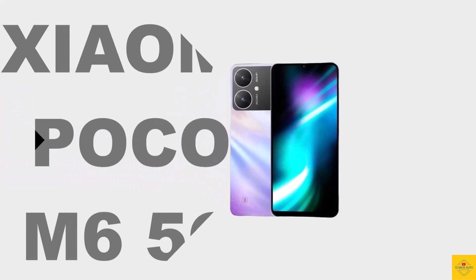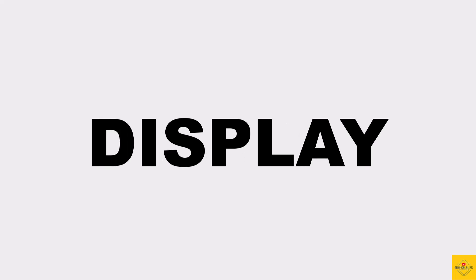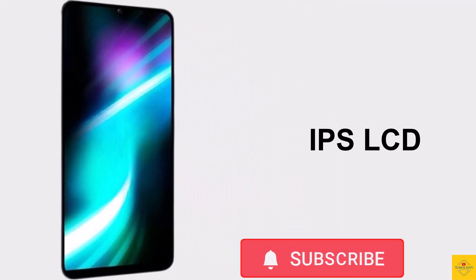Let's talk about the latest launched Xiaomi smartphone Poco M6 5G with premium Skydance design. Now let's talk about the specifications of this smartphone. Firstly, let's talk about the display — this phone features an IPS LCD display with 6.74 inches HD Plus water drop notch.